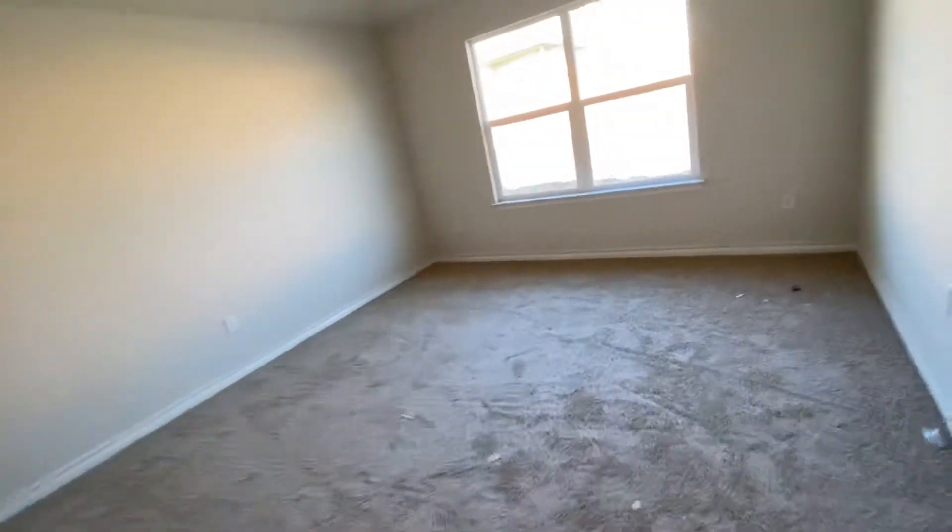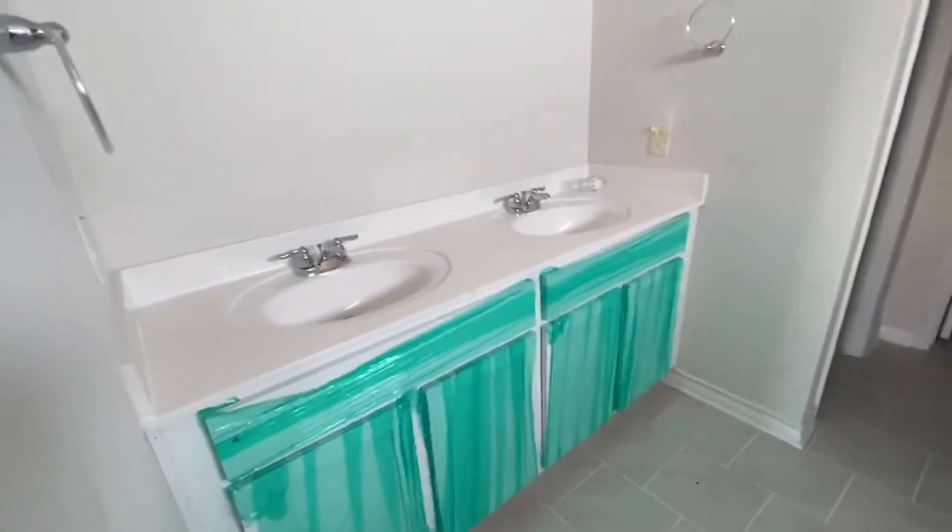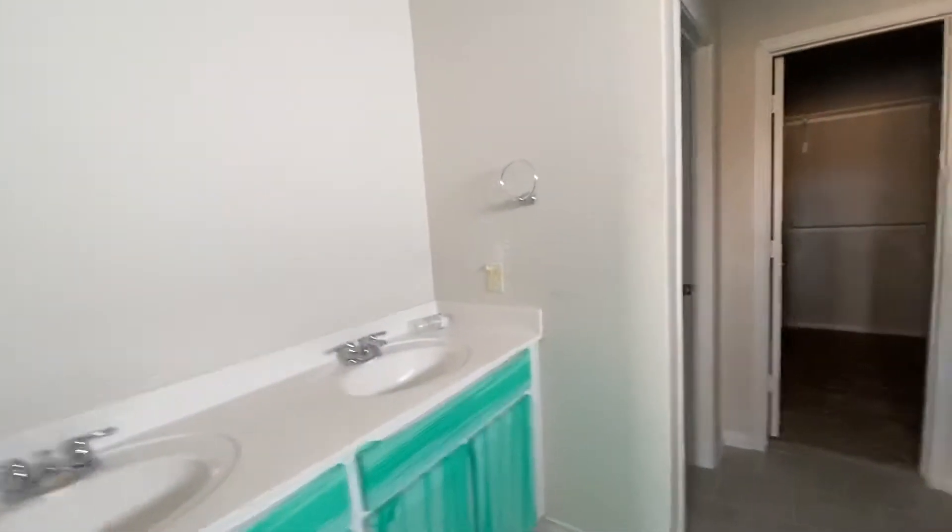There's the master bedroom. Separate tub and shower, double vanity, and a water closet.